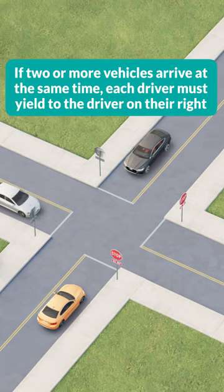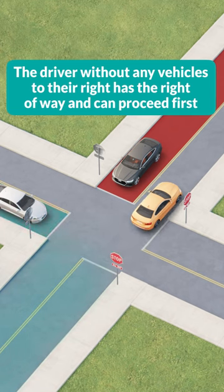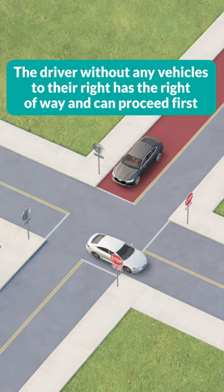If two or more vehicles arrive at the same time, each driver must yield to the driver on their right. The driver without any vehicles to their right has the right-of-way and can proceed first.